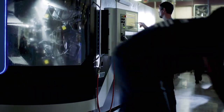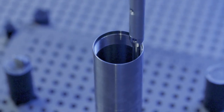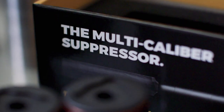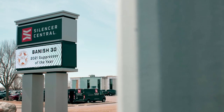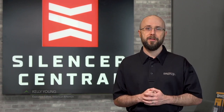A couple seasons ago we did a feature on Silencer Central that focused on how they were completely revolutionizing the suppressor buying process. But the company's been really busy since then. Not only have they added two new suppressors to their line, they've started submitting orders using ATF's new electronic Form 4s, which is already greatly expediting the process, and they just moved into a brand new headquarters. We're here in Sioux Falls, South Dakota to catch up with Silencer Central.